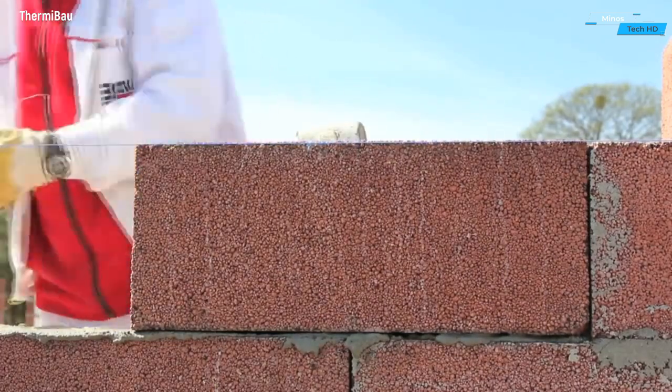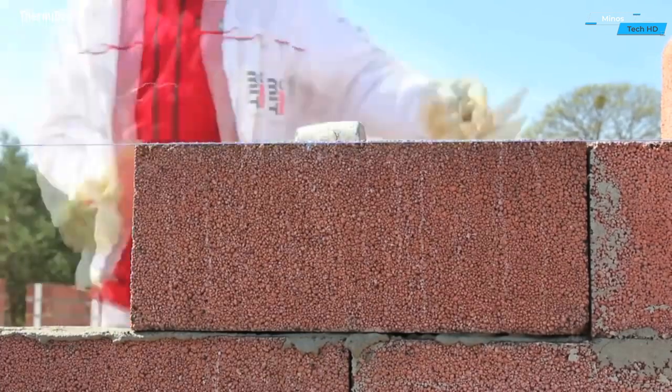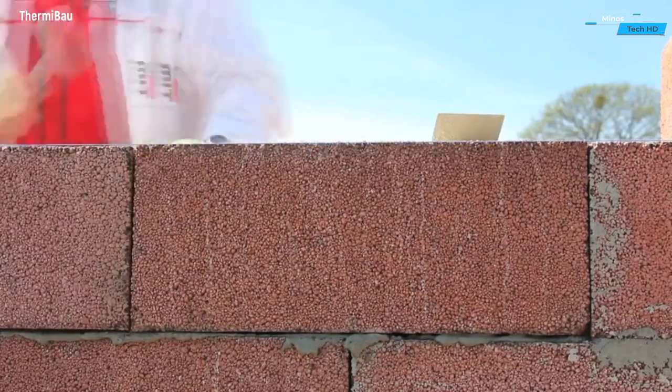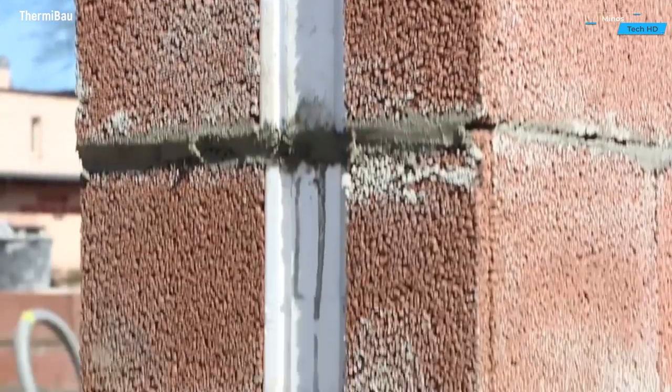Each block is precision-engineered with a unique interlocking mechanism, allowing for quick and straightforward assembly. The simplicity of HotBlock means that anyone, from seasoned builders to DIY enthusiasts, can easily create structures with minimal effort.